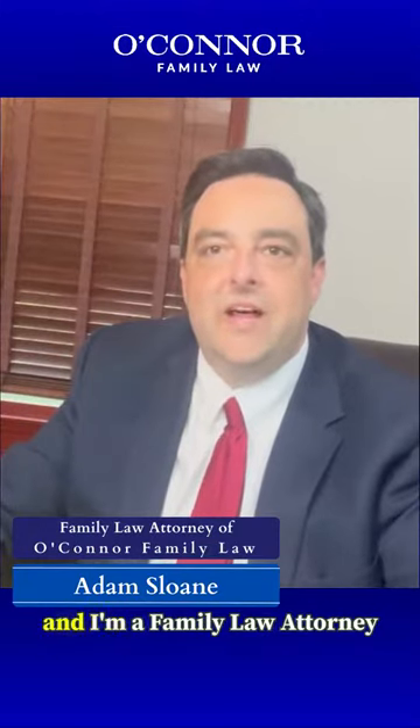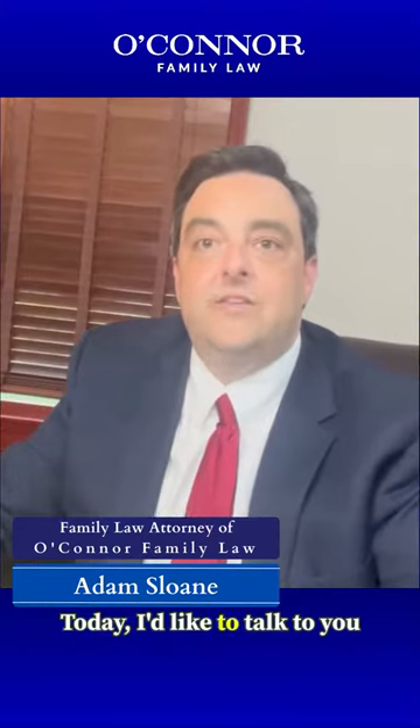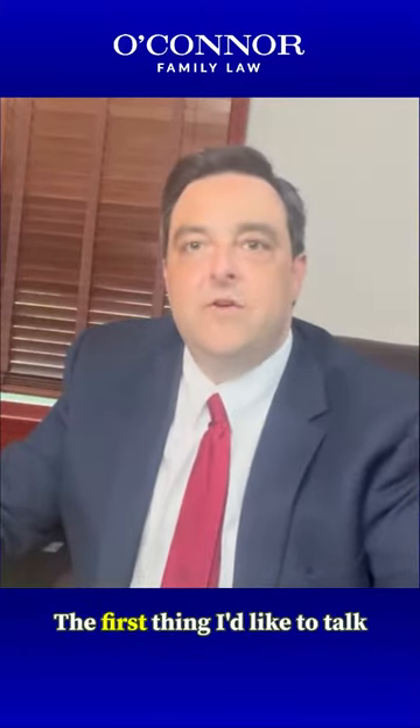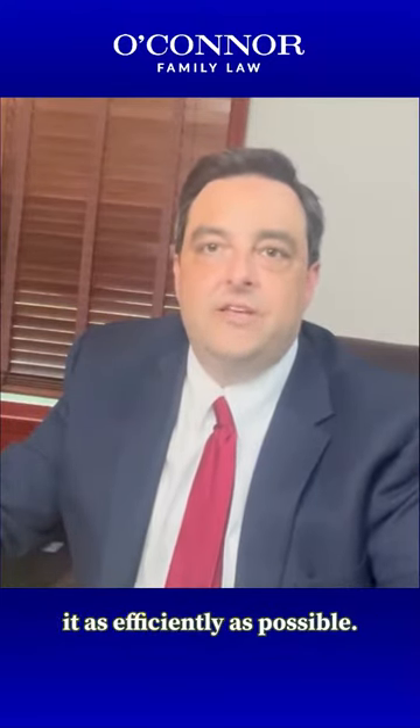Hi, my name is Adam Sloan, and I'm a family law attorney here at O'Connor Family Law. Today, I'd like to talk to you about how you can save some money on your legal fees. The first thing I'd like to talk to you about is communicating with your attorney and how to do it as efficiently as possible.